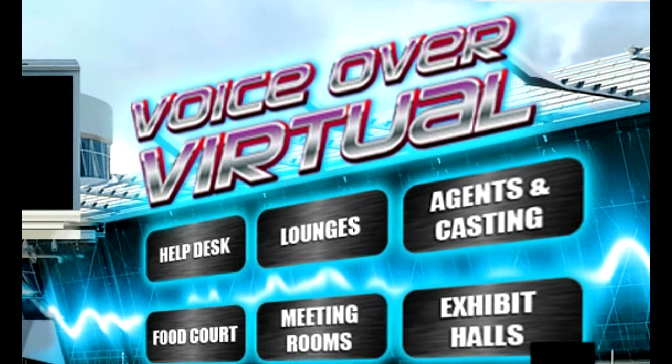Hi, I'm Dave Crovoisier, your virtual MC for VoiceOver Virtual, the giant three-day online voiceover conference coming to you in September. We understand this is kind of a new concept, but we're here to show you just how easy and fun this can be.